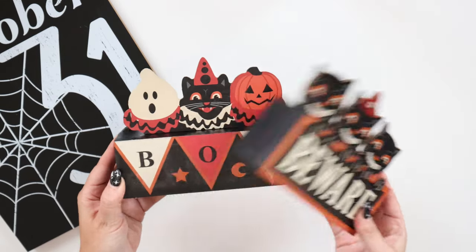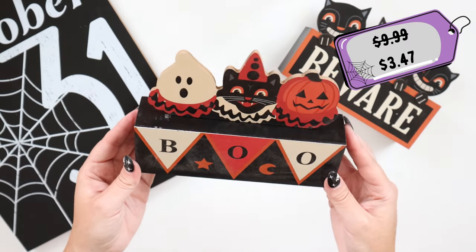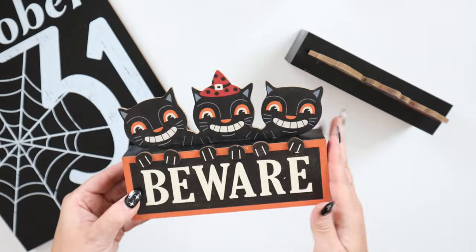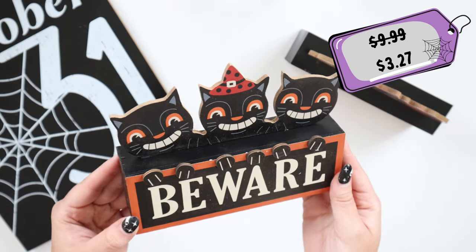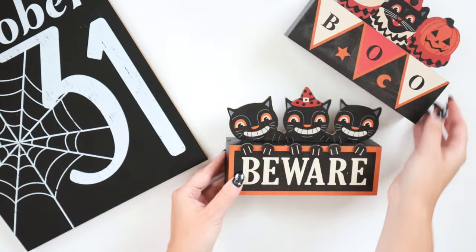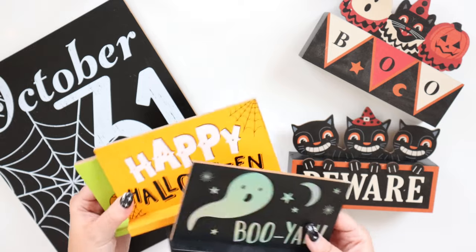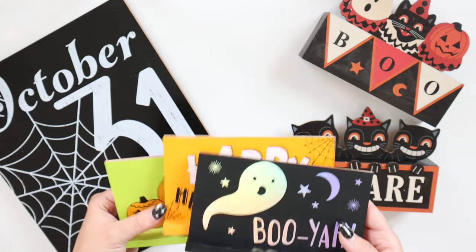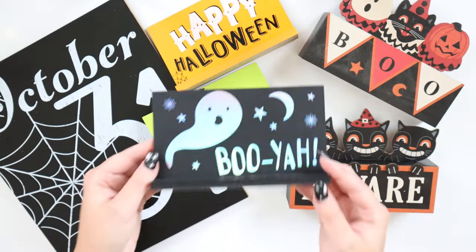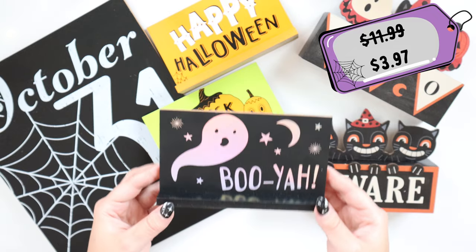My vintage lovers, these are for you. These are sold separately — the vintage Boo tabletop sign, originally $9.99 but currently $3.47. This other one with three cats says 'Beware,' also originally $9.99 and currently $3.27. You could stand these up, or if you're feeling extra crafty, add a hook on the back and hang them up. We love options! Here we have this set of three Halloween mini signs — super simple, put them pretty much anywhere. One says happy Halloween trick or treat and one says booyah. I'm obsessed with the holographic finish. Originally $11.99, on sale for $3.97.